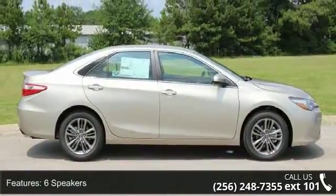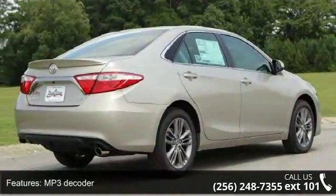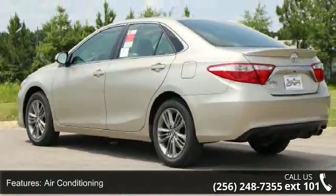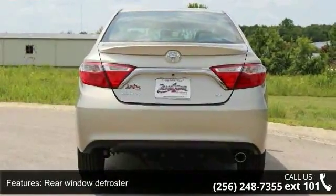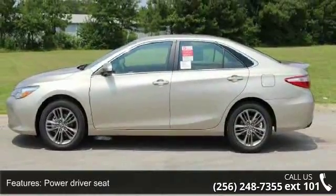This vehicle's top features include six speakers, MP3 decoder, air conditioning, rear window defroster, power driver seat, power steering, power windows, remote keyless entry, steering wheel mounted audio controls, and four-wheel independent suspension. If you are looking for a new car, this might be the one.